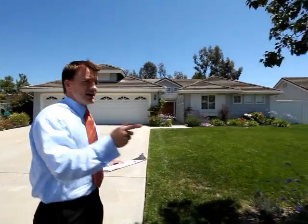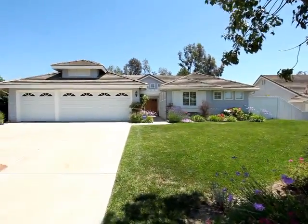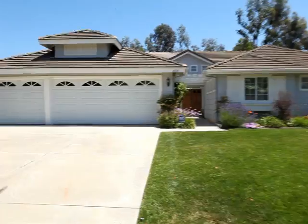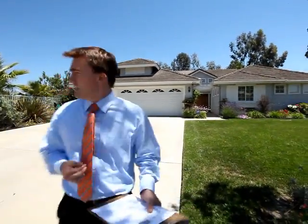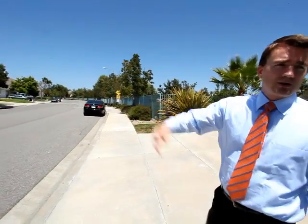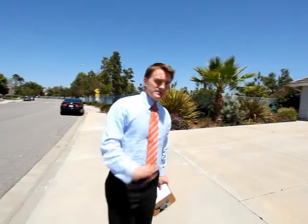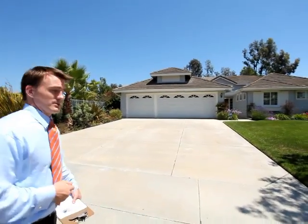As you can see from the front, just a storybook exterior with a three-car garage. The lot size is over 12,000 square feet, so one of the larger lots for the area as well. On an average day — nice wide streets, quiet — it will make a fantastic home for someone, and we do believe we're going to sell this very quickly. This is a great house and we're excited to have the listing.